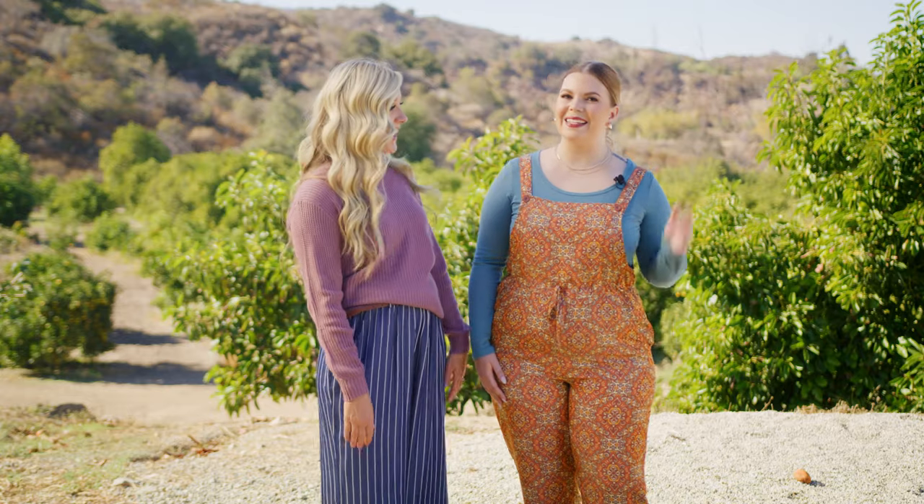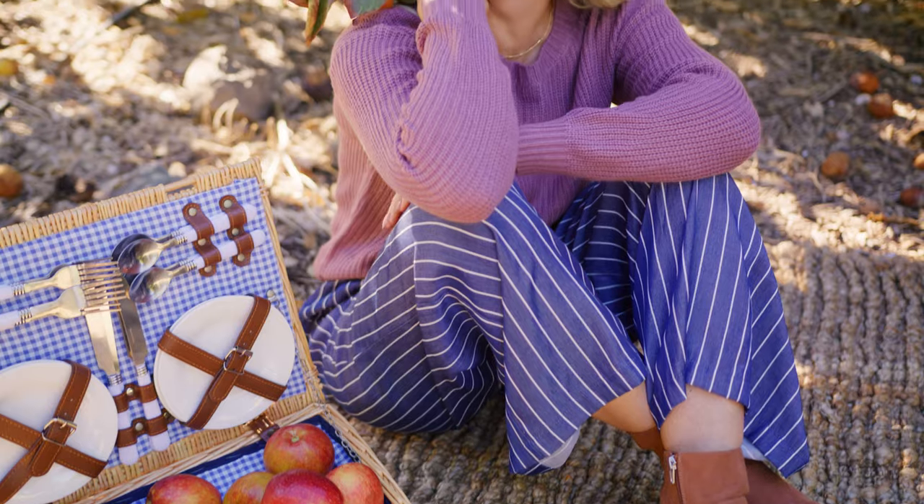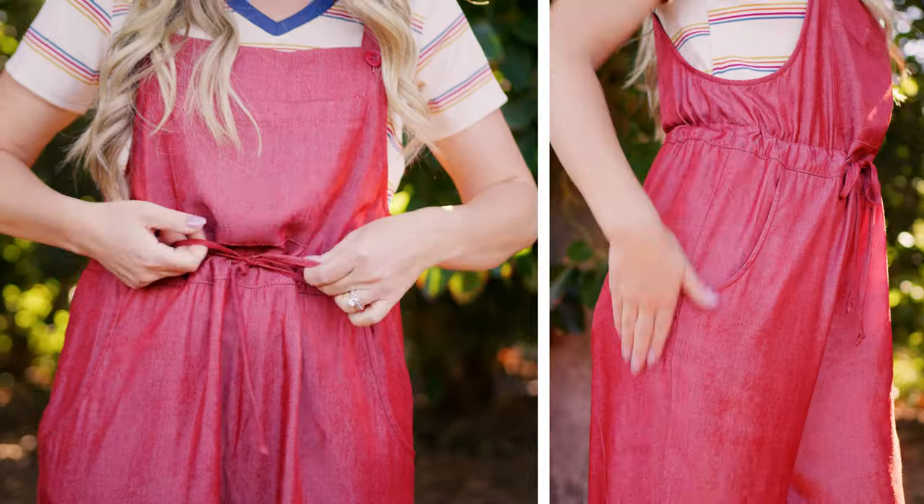Hi friends, it's Haley and Alisa. We are here to talk to you about the new chambray collection. I'm so excited. There are five styles in this collection: Marsha, Stacey, Valentina, Diane pants, and the new Juliet.